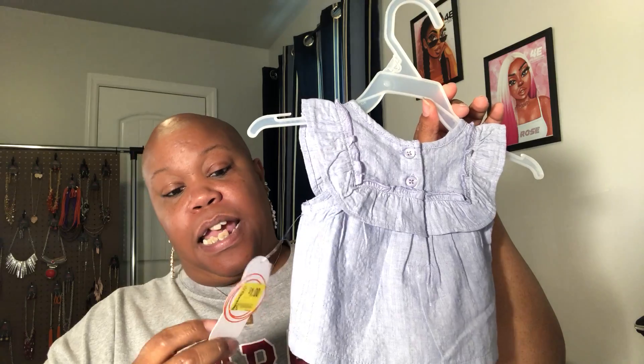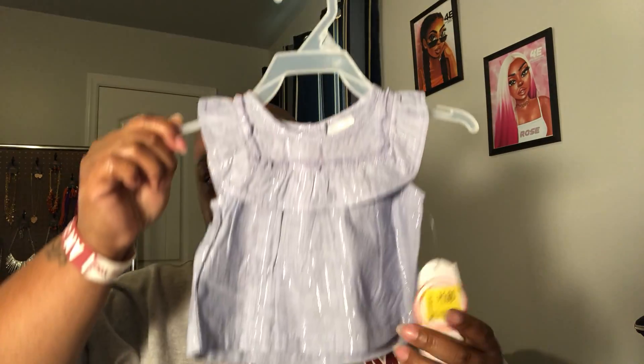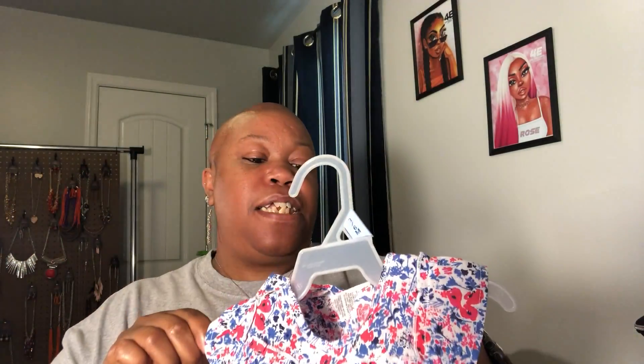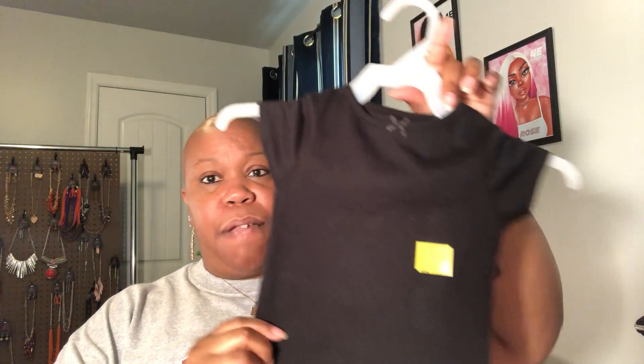I got this little shirt — it was originally two dollars and then it was marked down to one dollar. This one is newborn size, so I got that for Ava. And I got this one for Kayla. They didn't have one in six to nine months in that color, so I ended up getting this one for the new one coming in three to six months, because it looks really big.